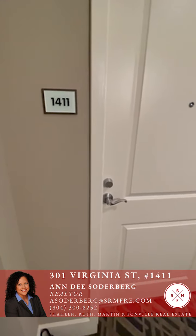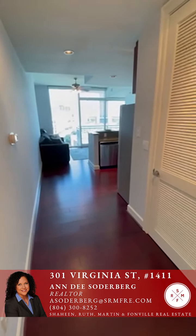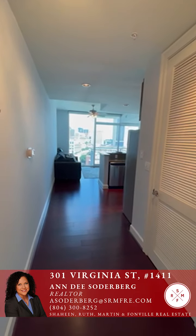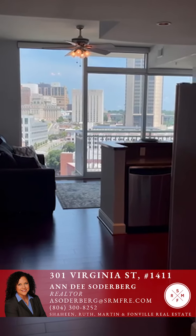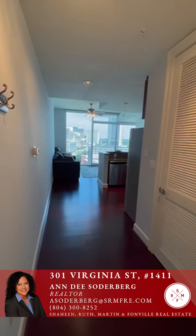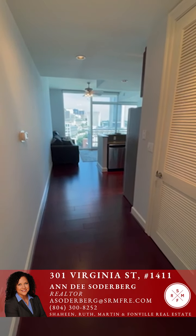Welcome to the virtual tour of unit 1411 on the 14th floor of the Vistas on the James. I'm sorry you missed our open house today, but I wanted to do a virtual tour so you could see how beautiful this unit is. The first thing you see when you come in is floor-to-ceiling windows featuring this beautiful skyline and all that natural light. The hallway is nice and broad, very roomy and spacious.